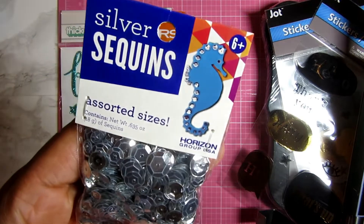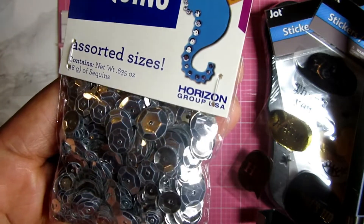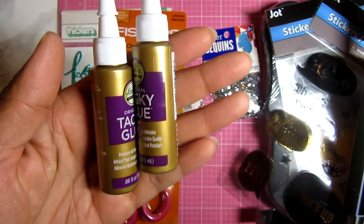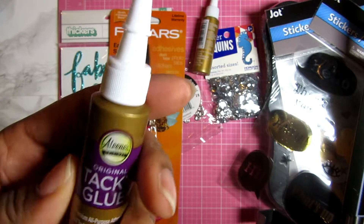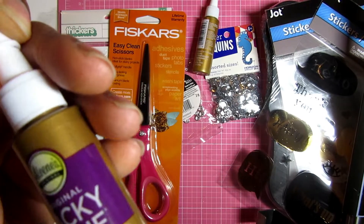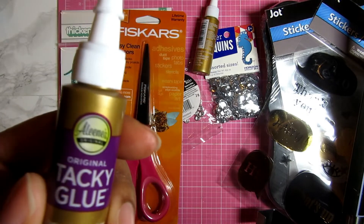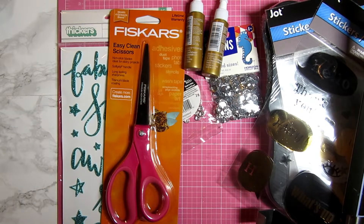I picked up some sequins — these were under a dollar and they're silver. I have some gold big flakes and decided to pick up this silver too. Finally from Walmart, I picked up a couple of these tiny tacky glue bottles. For my subscribers who know, I have arthritis, and with winter coming, less is more. Holding a heavy bottle is hard, so these little bottles will be nicer for me to work with.